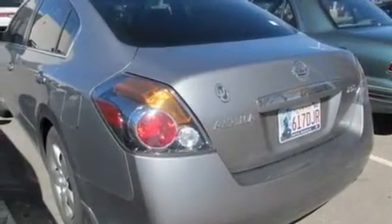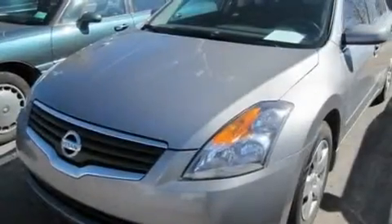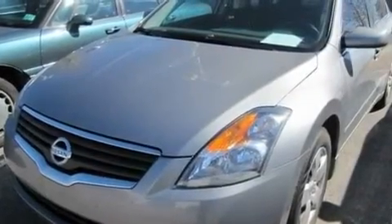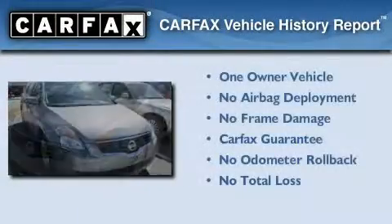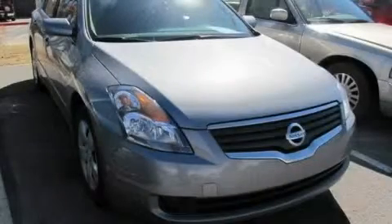With an EPA estimated rating of 32 miles per gallon on the highway, fuel efficiency is still high on the list of priorities. This Nissan has had only one owner and it qualifies for the Carfax buyback guarantee. Please call us today for more information on this great vehicle.